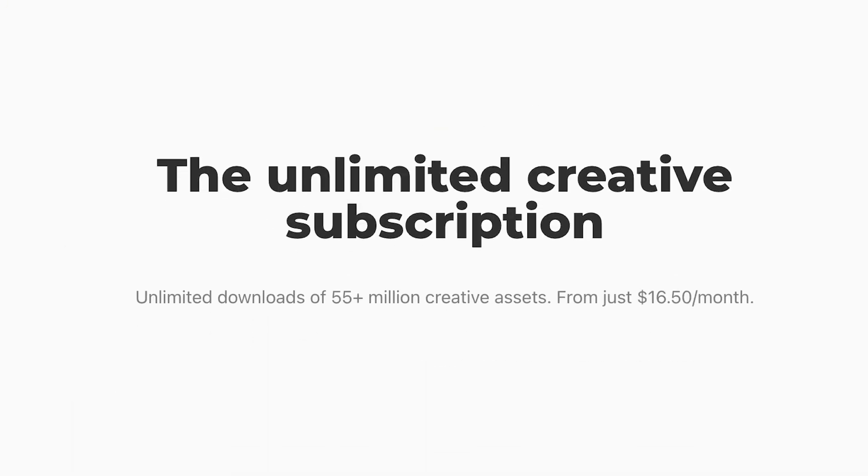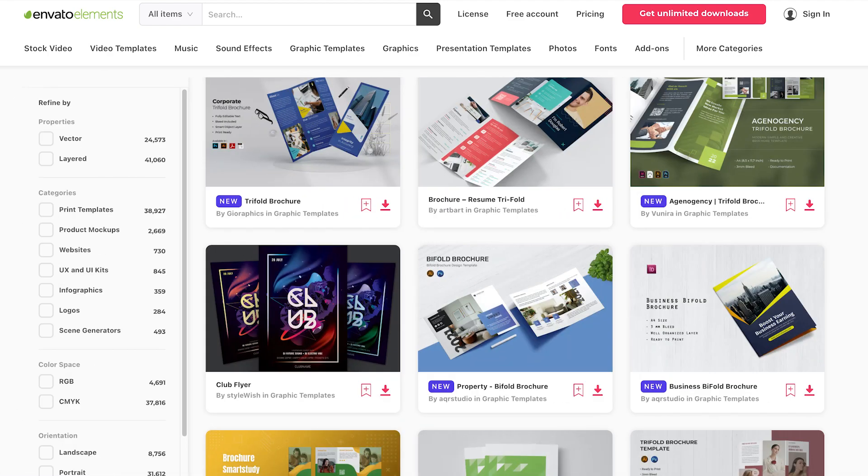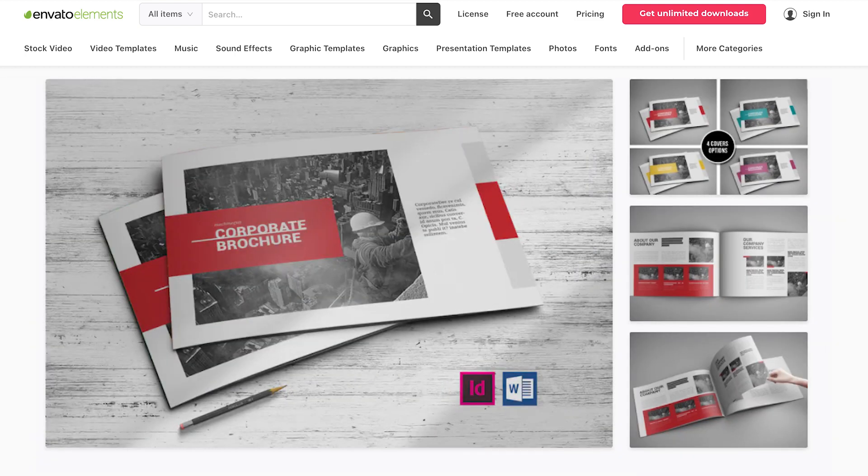The Envato Elements subscription service gives you unlimited downloads of pamphlet templates, plus stock photos and fonts that you can use for your creation. In a few clicks, you can have a stunning pamphlet that readers will want to engage with.